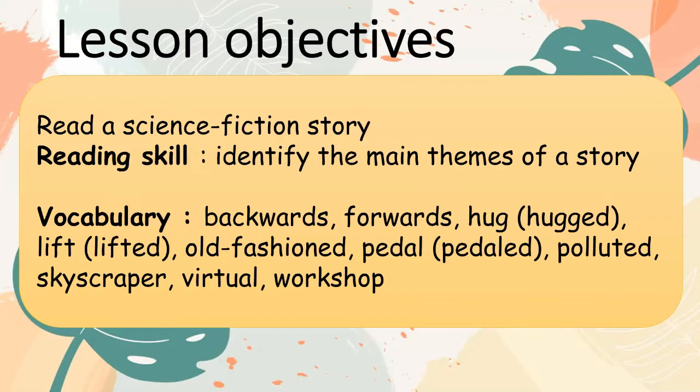Vocabulary: backwards, forwards, hub, lift, lifted, old-fashioned, paddled, polluted, skyscraper, virtual, workshop.